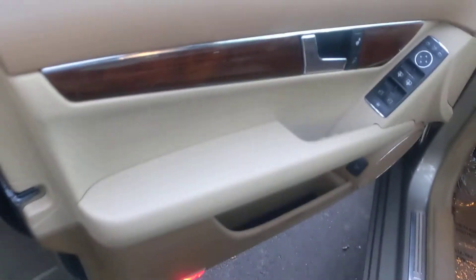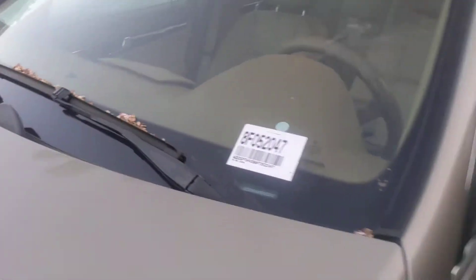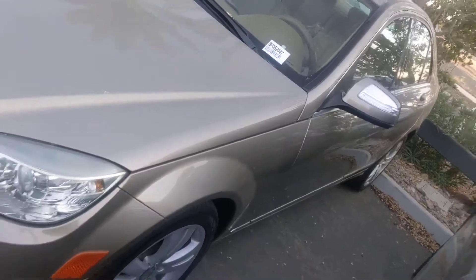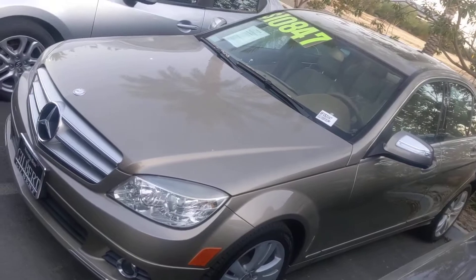Just a super clean used car — not going to find much cleaner. Wow. Let me know what information I can provide to help you make an informed decision, since you are out of state.